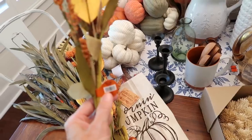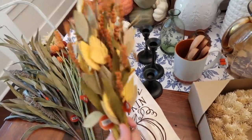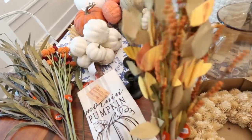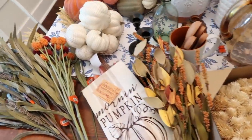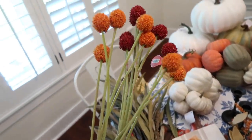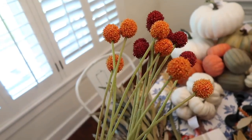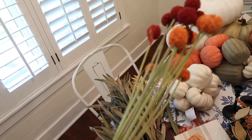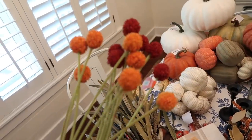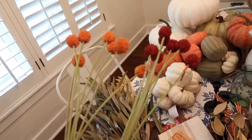I thought these orange florals were beautiful and they'd look really pretty in a white vase. These were $2.99 each and I got three of them. Then I got these other ones which are so pretty - I was thinking I might cut the stems really short and put them in short vases. These ones were $5.99 each and I got two in two different colors.